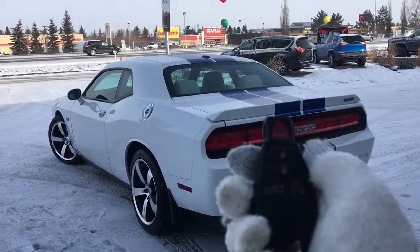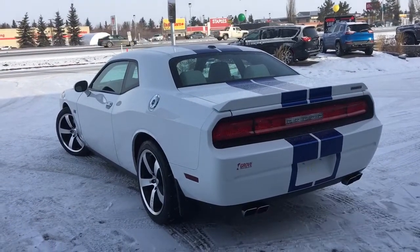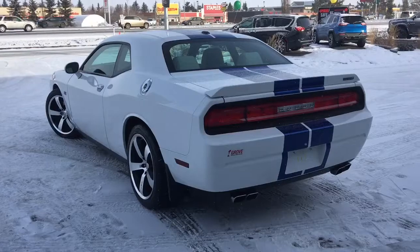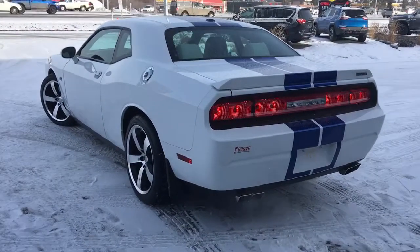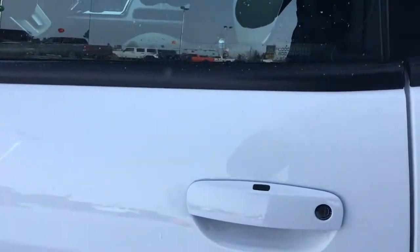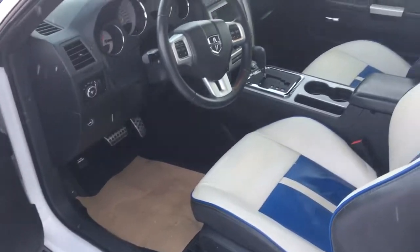So on the key fob here you have your panic, unlock, and lock. You can open up the boot as well as use your remote start. To show you how the keyless entry works, simply run your finger over the top and the vehicle will open for you.